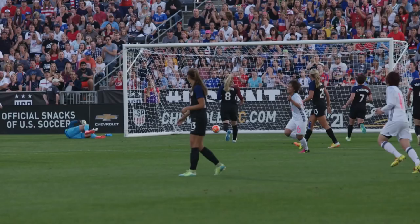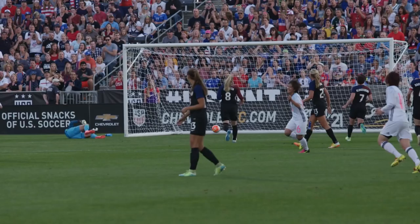Iwabuchi, good moves there. Sends it in! What a terrific goal by Iwabuchi! Japan leads!